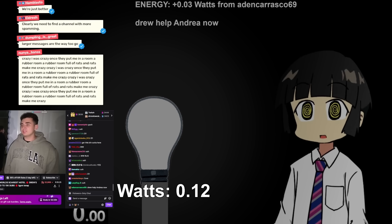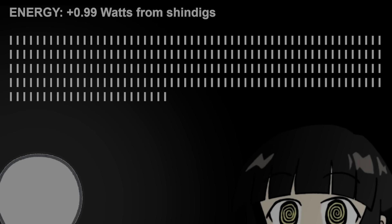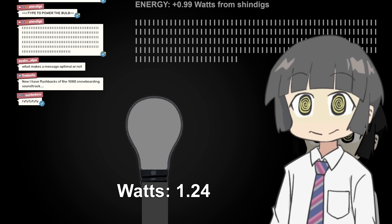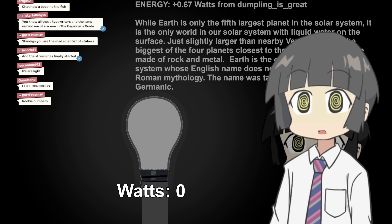Larger messages are the way to go. My chat then developed the most optimal message to spam. It had the max amount of spaces allowed for a chat message, optimizing the energy output. It's 0.99 watts, which is basically just one watt. Despite our innovations in maximizing the message length, the real obstacle in front of us was chat spam filters, which were preventing viewers from spamming to their fullest potential.